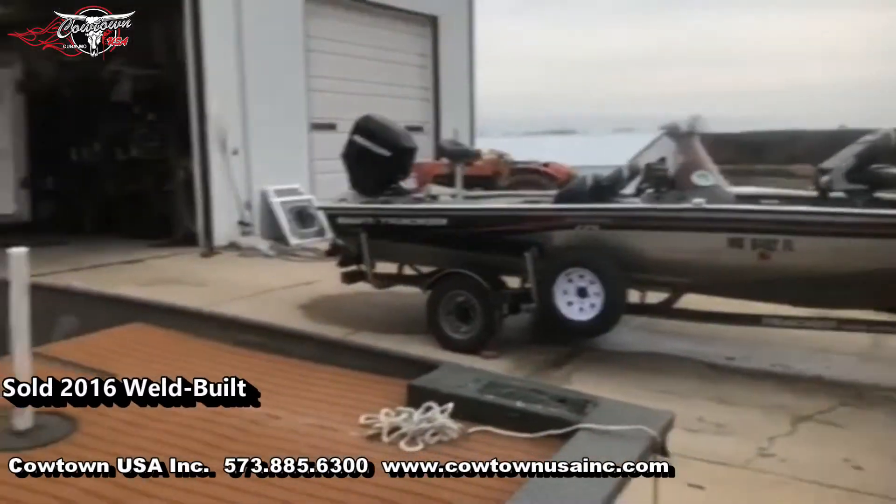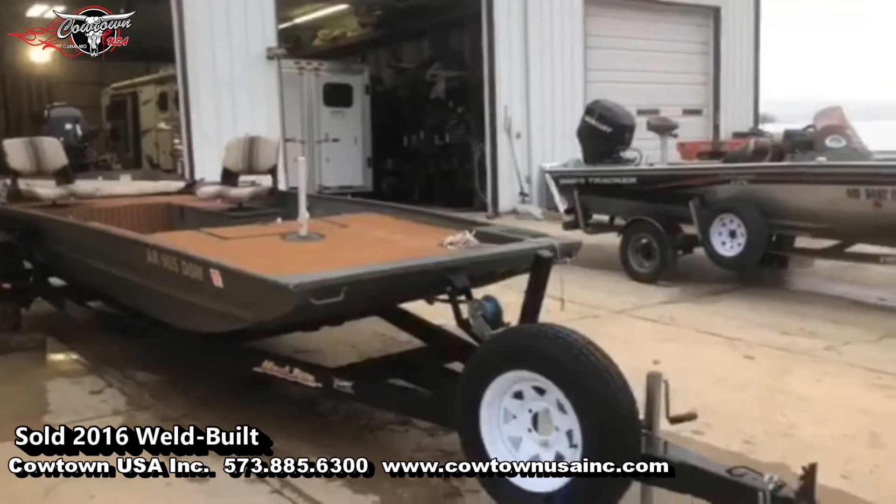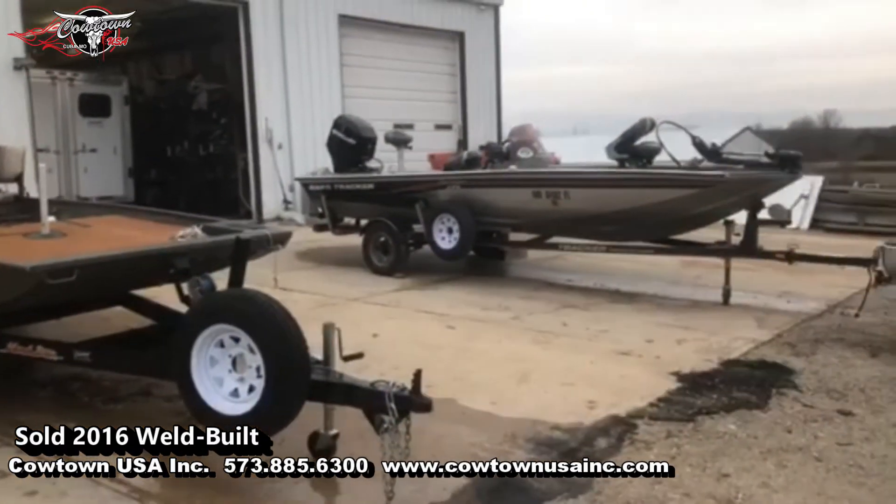So if you guys have any questions on a boat like this, something that's going to be up for sale, or if you just want to know if we have anything in stock, feel free to give me a call: 573-885-6300.